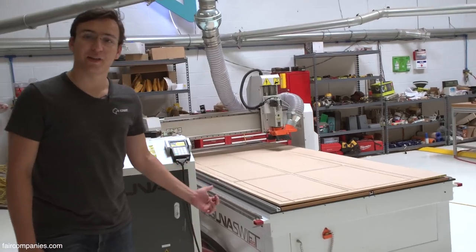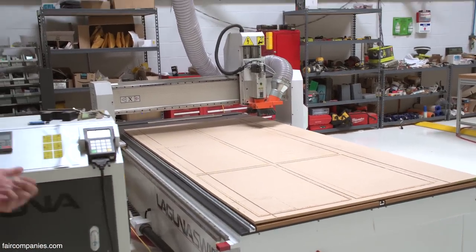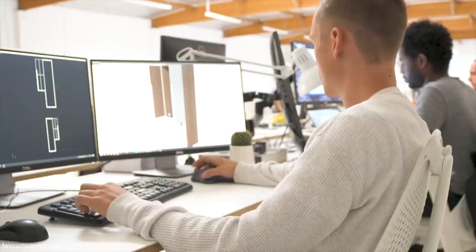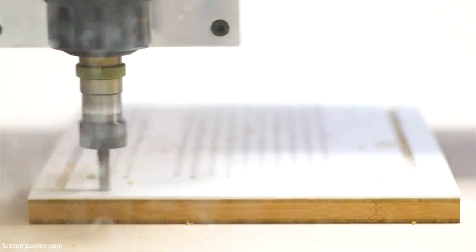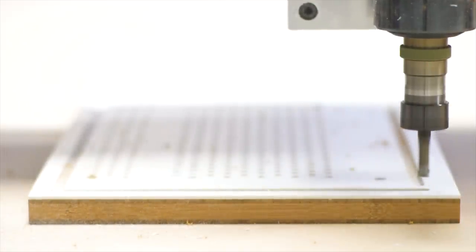So this is a CNC milling machine — a computer-numerically controlled milling machine. What it allows us to do is create a CAD file that has the specific parts we want to make drawn out on the computer, and then it cuts them to a level of precision that is just impossible to achieve on-site. We're looking at thousandth-of-an-inch tolerances.